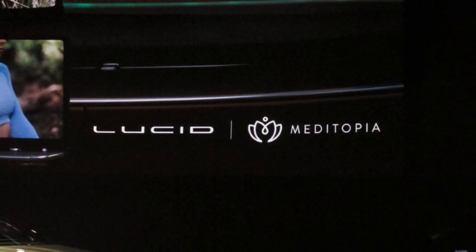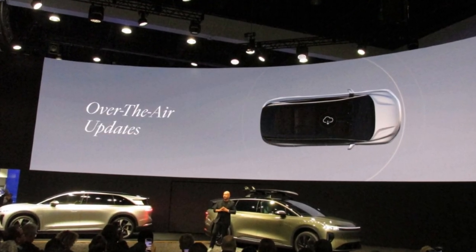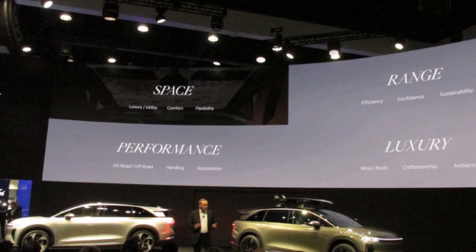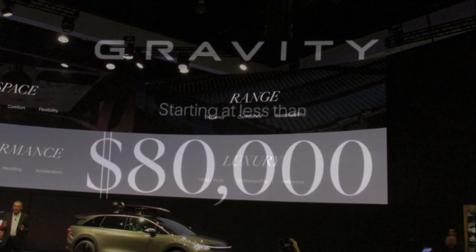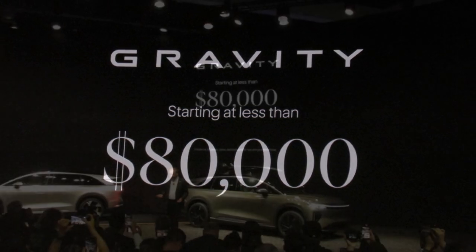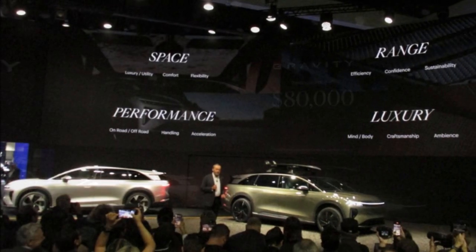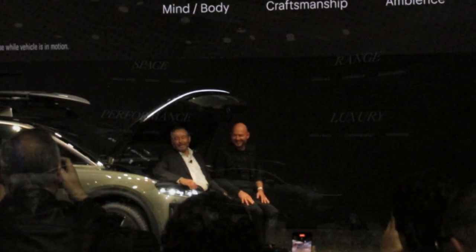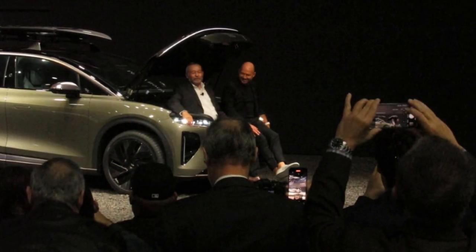And if the space of the vehicle wasn't enough, there is one more thing. I'd like to introduce you to frunking — just for the frunk of it. What you see before you is an electric SUV without peer or compromise. It's now my pleasure to invite you to experience the draw of Gravity for yourself.